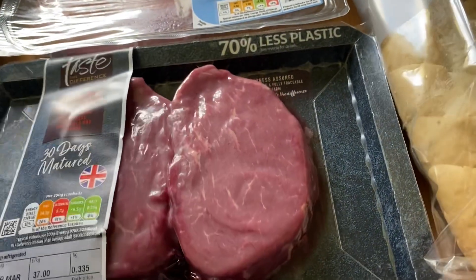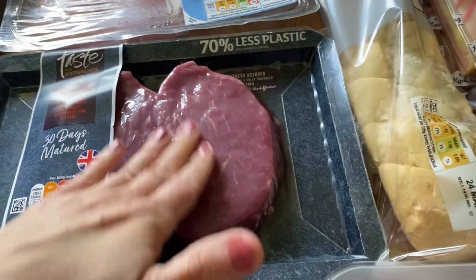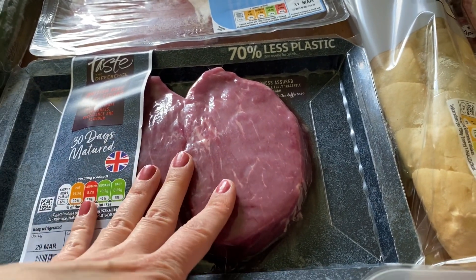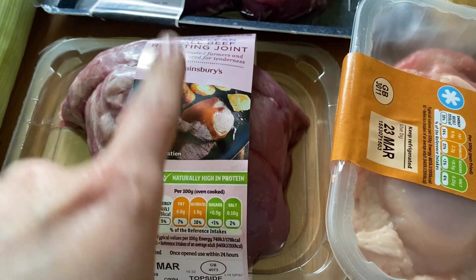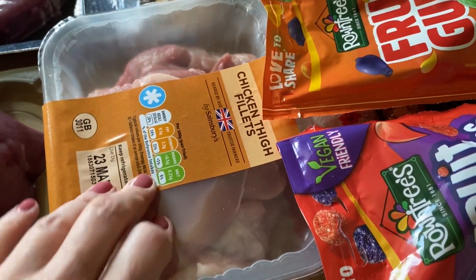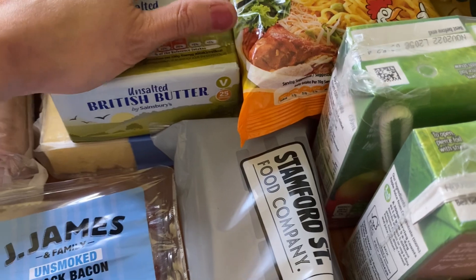The fillet steaks are disappointingly thin — I do like fillets to be a good thickness. They were about ten pounds for the two, which is a bit annoying, but never mind. I've also got an extra lean small roasting joint for our Sunday roast, and some chicken thigh fillets for a recipe I'm doing.